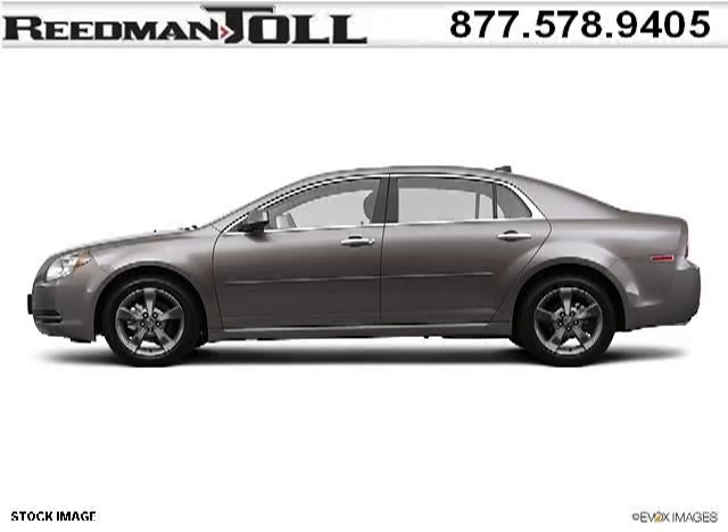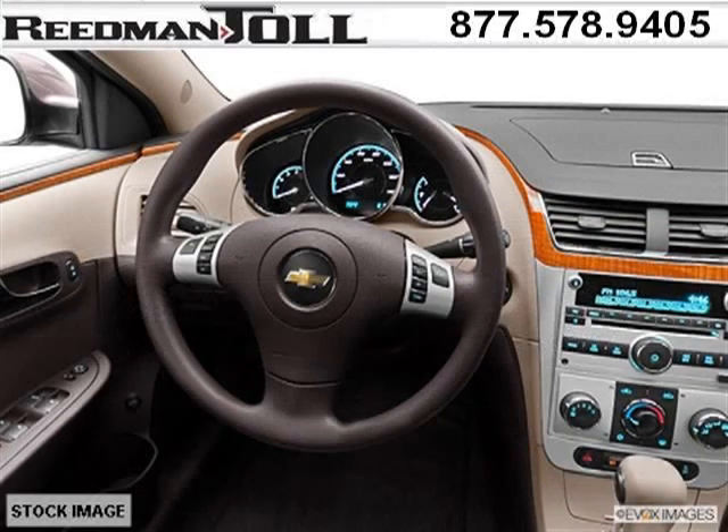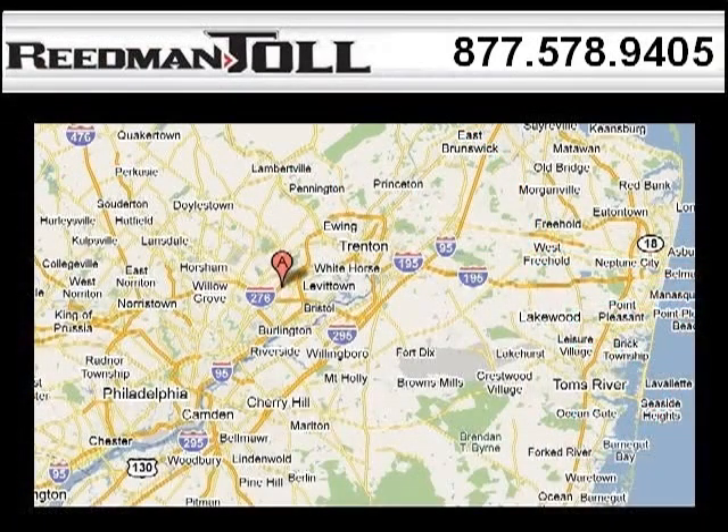The airbags and Dolby stereo only makes it more attractive. Low miles means it's fresh and ready to get out there. Come in today and take a look for yourself. Reedman Toll is the dealership for you, conveniently located in Langhorne, PA off of I-95.